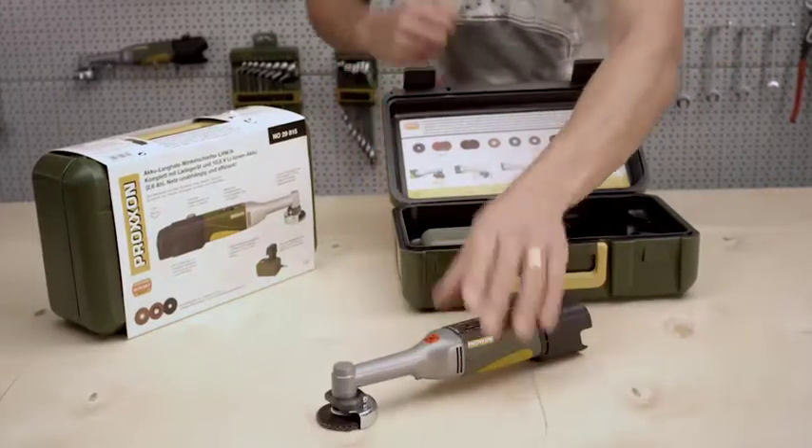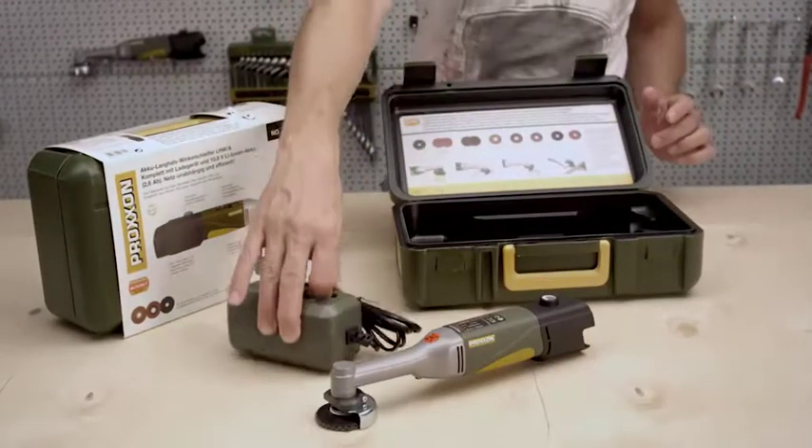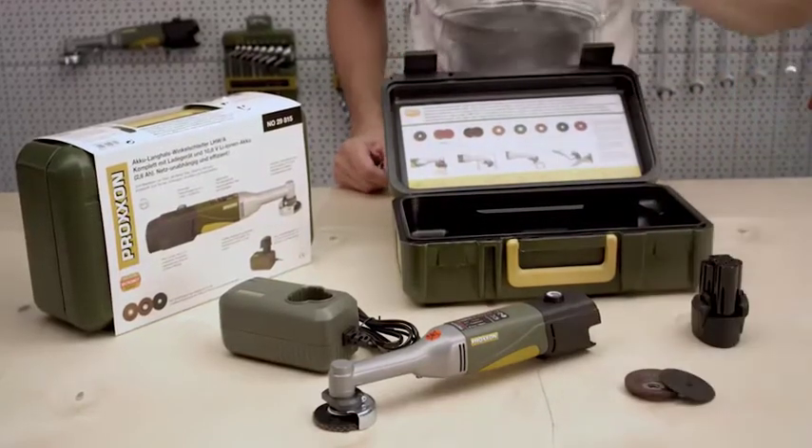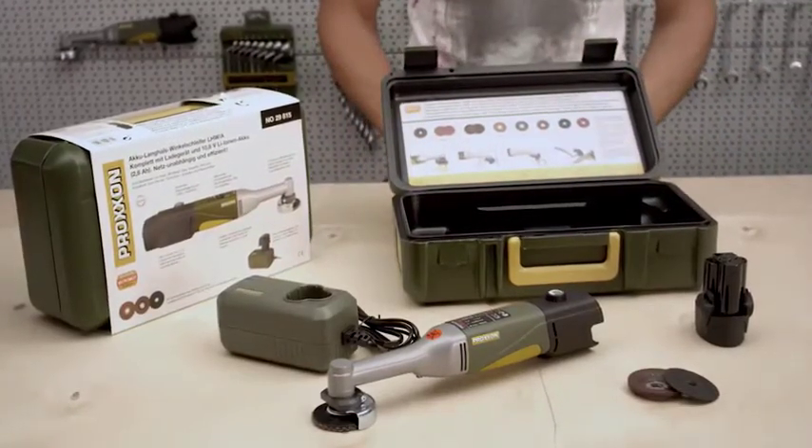In addition to a rapid charger and lithium-ion replaceable battery, the set includes a sanding disc of high-grade corundum, a fan sander, and a cutting disc.